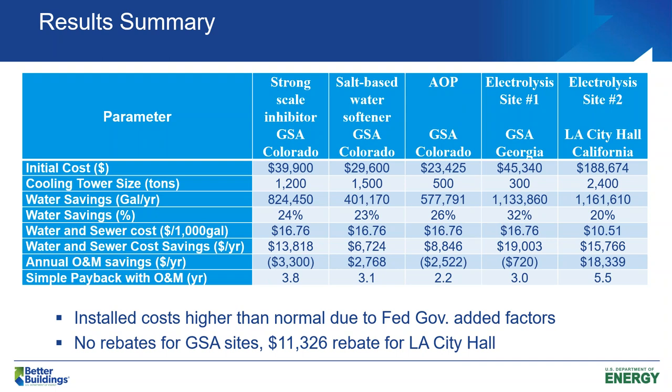From a building owner's perspective, you're trying to decide on a strategy from what's presented here. I'm just trying to determine if your decision is going to be most heavily weighed on besides your cooling tower size or just other factors. It looks like with electrolysis too, you've got a lot more significant O&M savings.